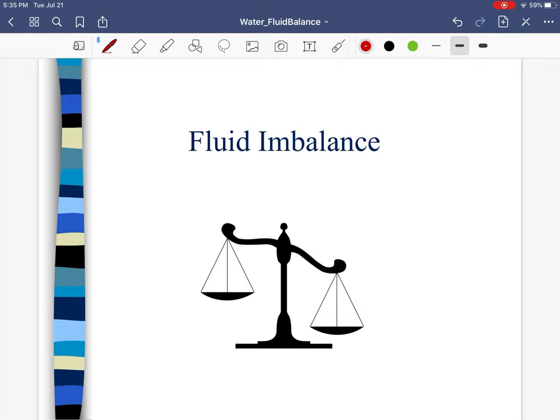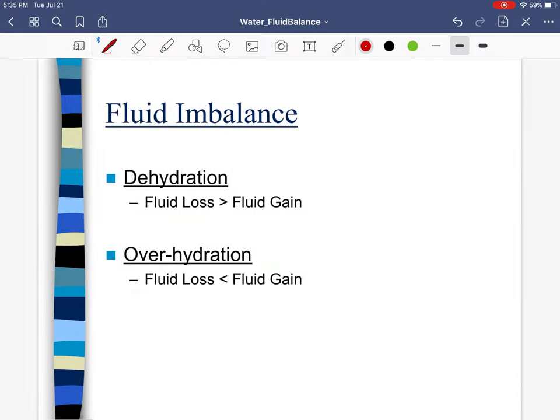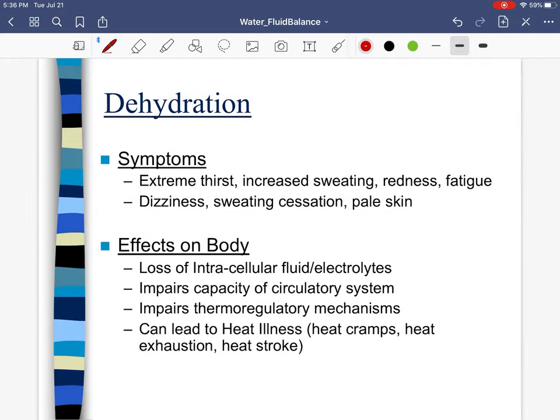The goal is to be in fluid balance, which is to bring in as much water as needed to replace what you've lost. Despite small shifts over the course of days, when we have a consistent imbalance it can lead to problems. Simply put, if we lose more fluid than we bring in we're dehydrated, and if we bring in more fluid than we lose we're over-hydrated.